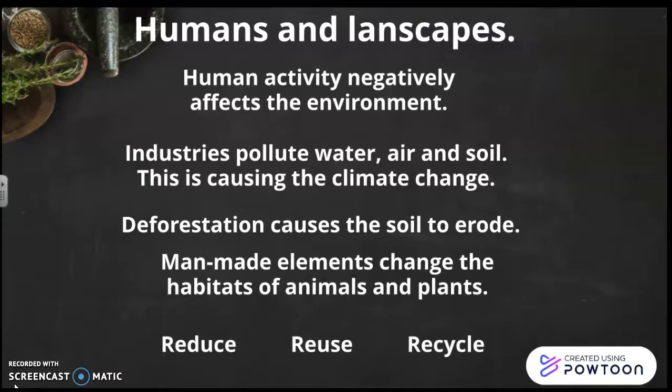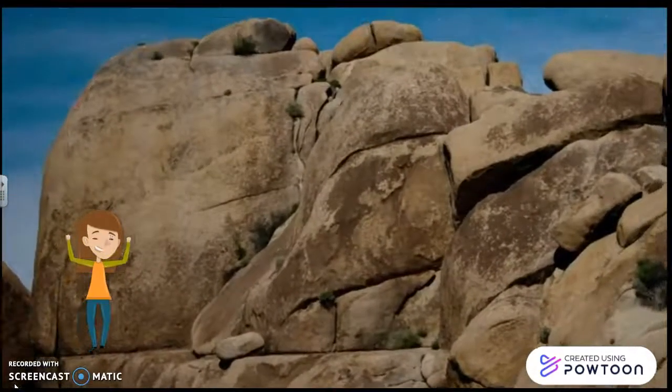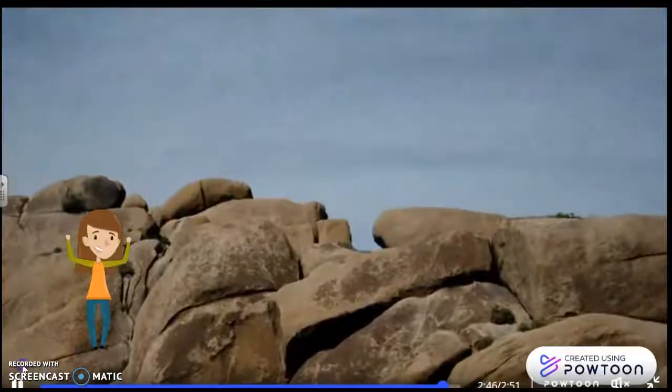So remember: reduce, reuse, and recycle. And this is all, students. I hope you liked it. We have learned a lot about rocks, minerals, and the earth. See you next time. Bye-bye!